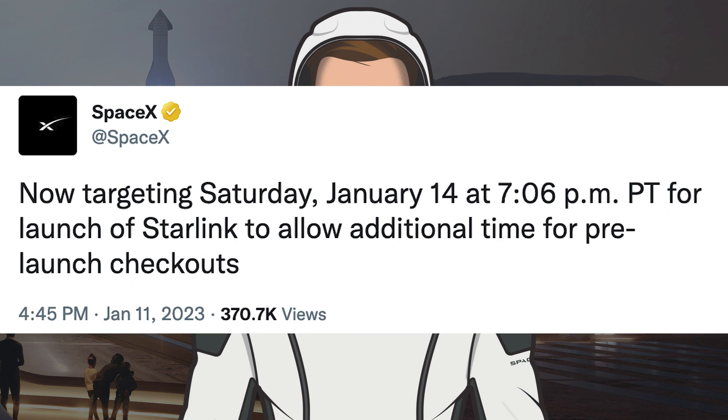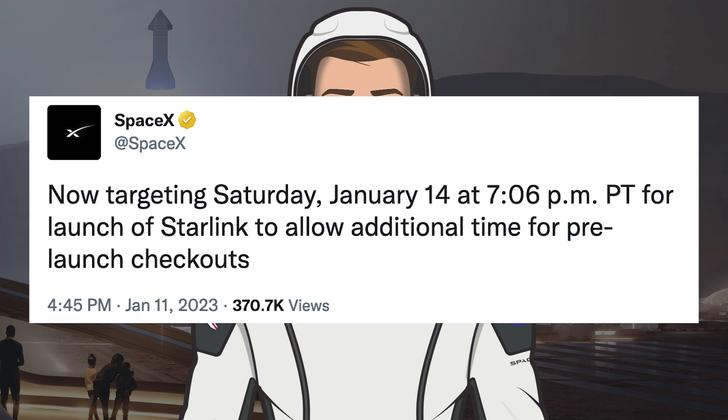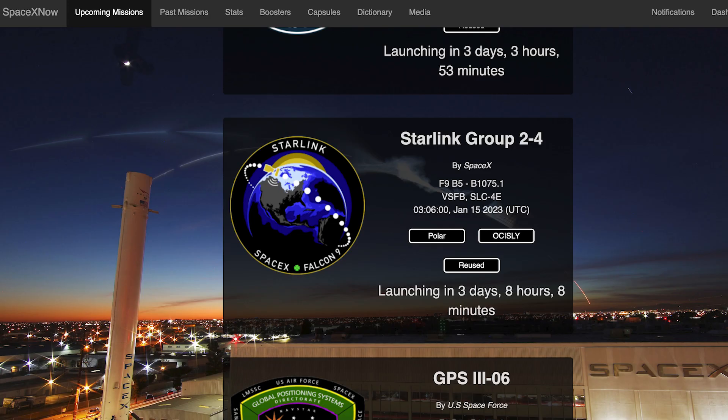Then earlier today, SpaceX posted another tweet saying: now targeting Saturday, January 14th at 7:06pm PT for launch of Starlink, to allow additional time for pre-launch checkouts. So the launch of Starlink-2-4 is now scheduled for a few days from now. The mission is expected to lift off on Sunday the 15th at 3:06am UTC, or Saturday the 14th at 10:06pm EST.